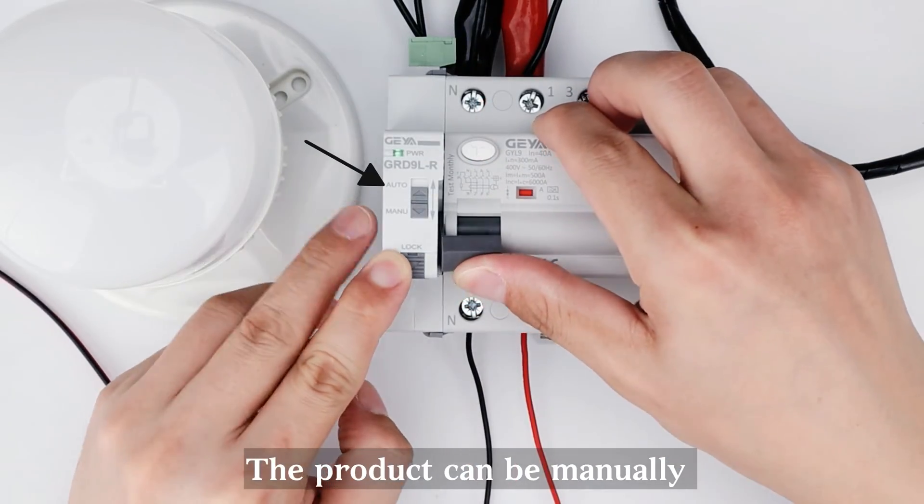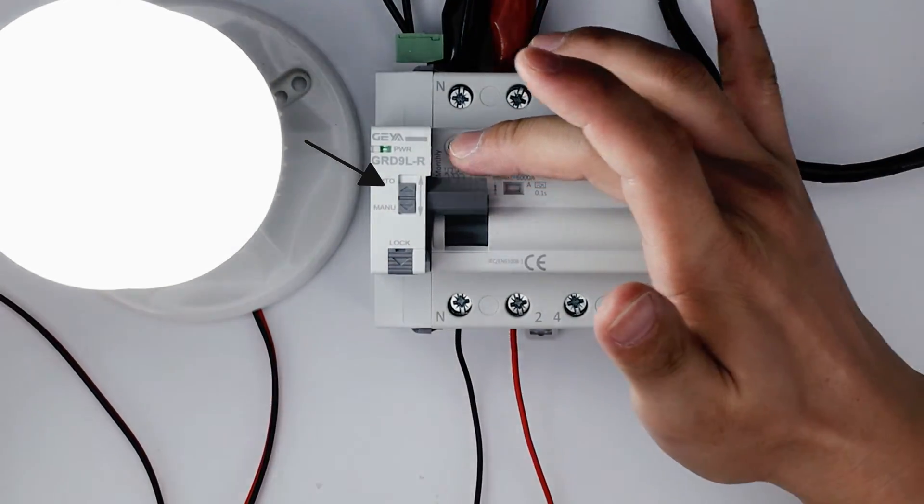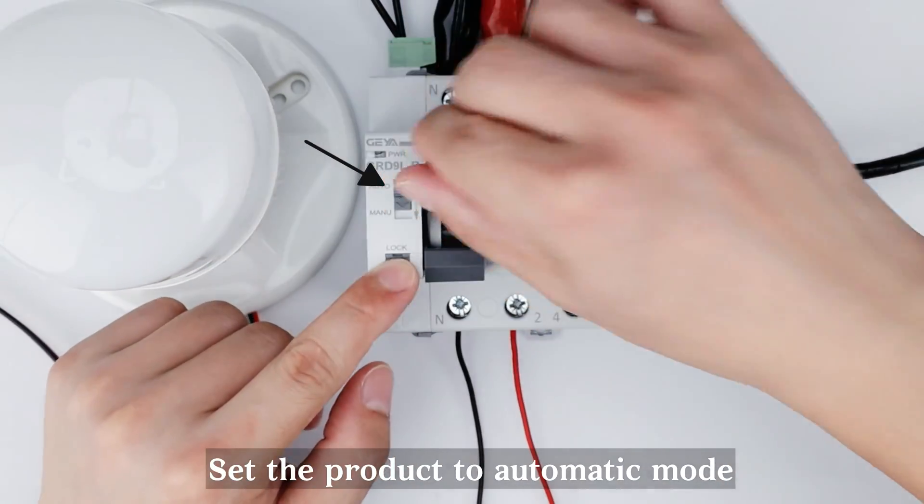The product can be manually switched on and off in manual mode. Set the product to automatic mode.